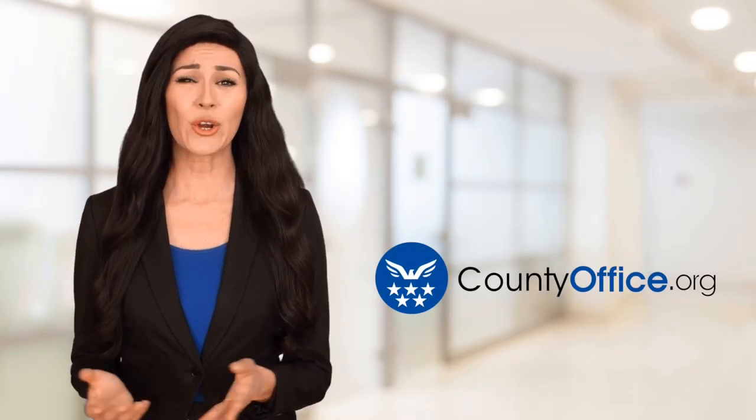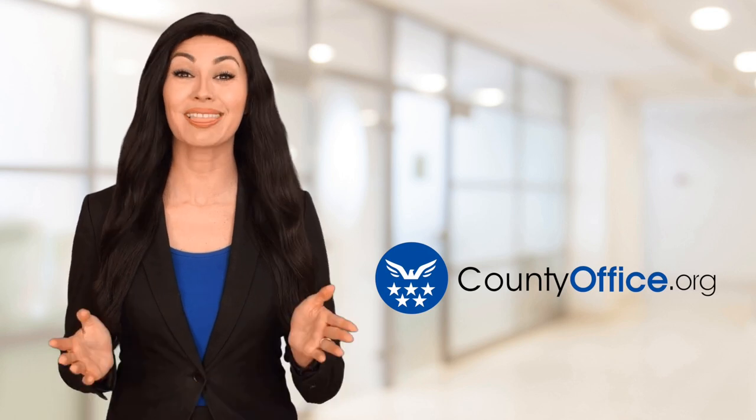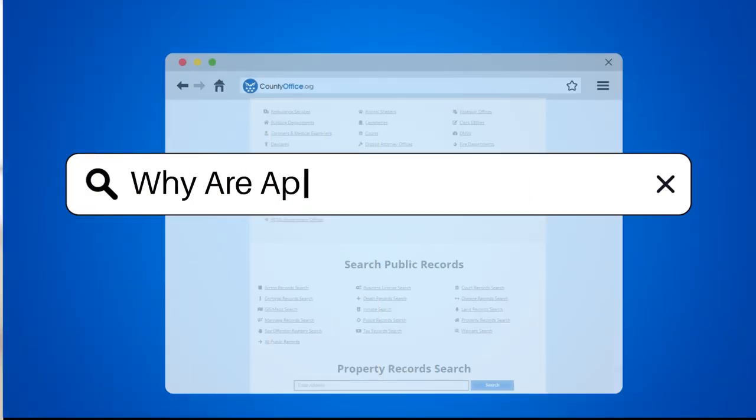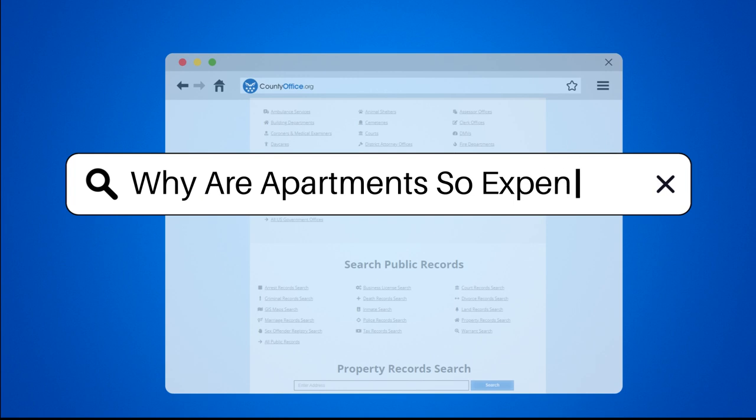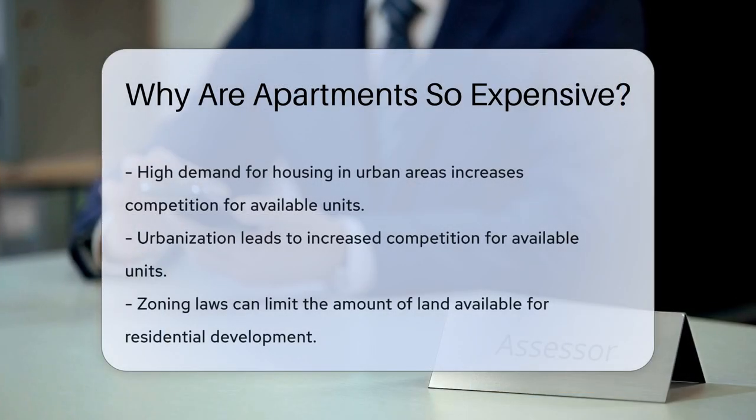Welcome to County Office, your ultimate guide to local government services and public records. Let's get started. Why are apartments so expensive? The cost of apartments is influenced by a variety of factors.